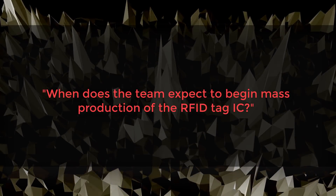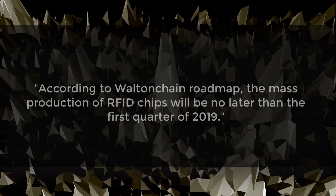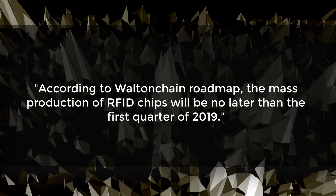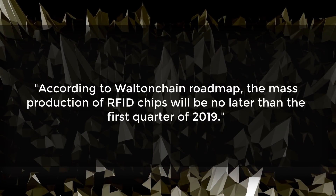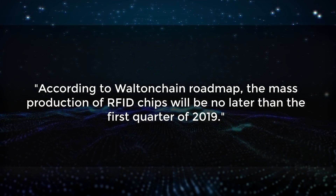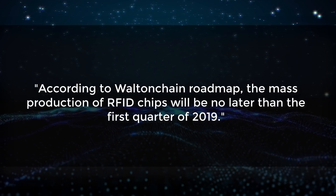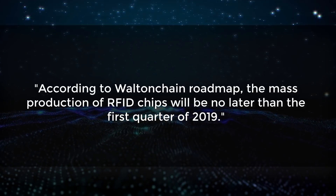When does the team expect to begin mass production of the RFID tag integrated circuit? According to the team, that should begin around Q1 of 2019. However, they've had to push back a little on their road map timeline, so I wouldn't be surprised if mass production is also pushed back to maybe Q2 of 2019. It's still very exciting that they're able to finish development and get this to mass production so soon.